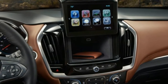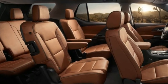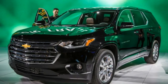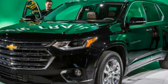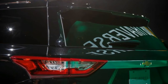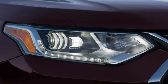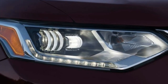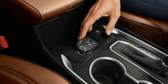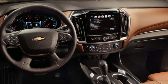Both the RS and the V6-powered trim levels — comprising L, LS, LT, Premier, and High Country — come standard with GM's new 9-speed automatic transaxle and an engine stop-start system. These upgrades help fuel economy considerably. Chevrolet estimates that front-wheel-drive V6 models will earn 18/25 mpg city/highway ratings, while the front-drive-only four-cylinder RS will get 20/23 mpg. Either engine provides a big jump over the current Traverse V6, which gets 15/22 mpg city/highway regardless of driven wheels.